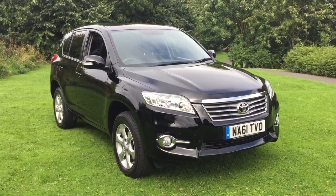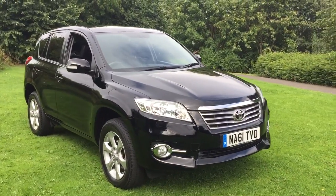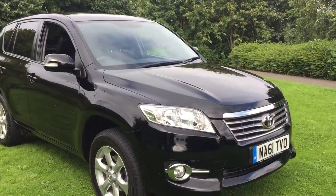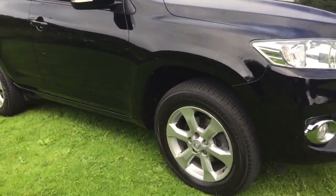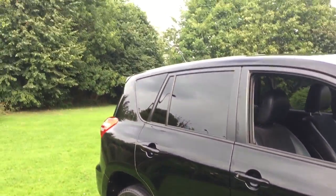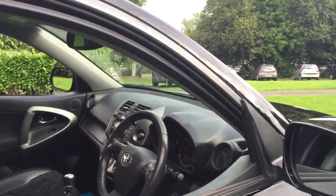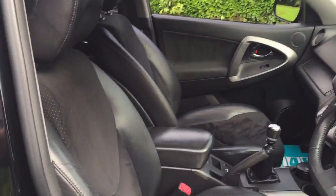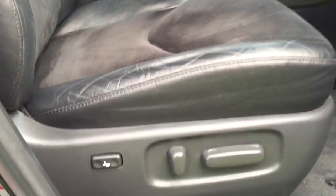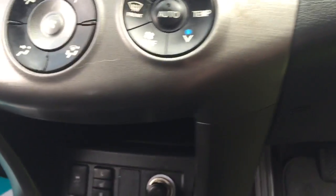Here we have a 2011 Toyota RAV4 2.2 D4D XT-R, finished in metallic black. The car features 17-inch 6.4 hollow wheels, factory fitted rear privacy glass, black leather and alcantara interior. The driver's seat is electric, and both front seats are heated.